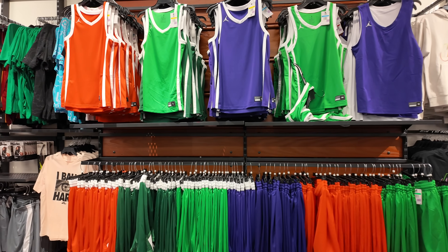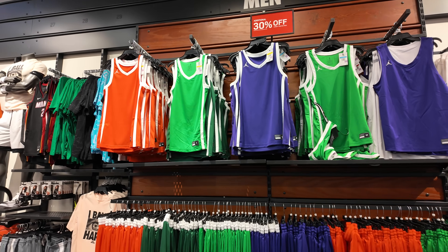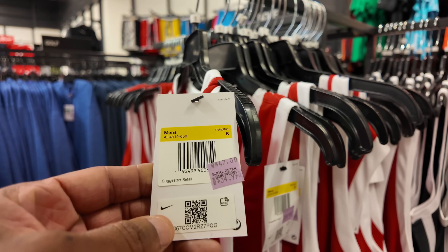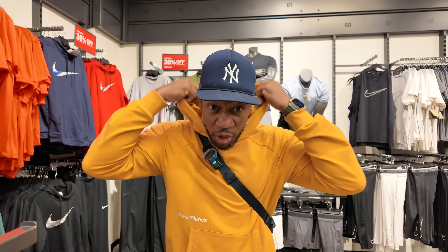If you guys have been watching me for a long time, you already know I show clothing and sneakers. What you can find in the factory stores as of late are these jerseys in multiple different colors — and they're Jordan brand. You're getting 30% off and they're hitting for $34.99. Even though we're down South, they still sell hoodies, so stop hating on me when I wear mine, because even as far down South as Miami, they're still rocking these.